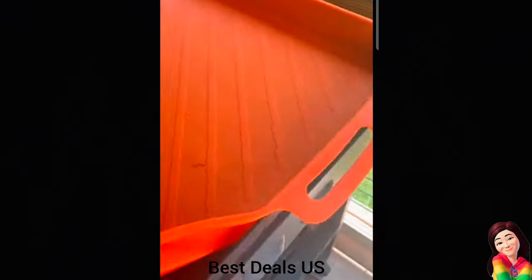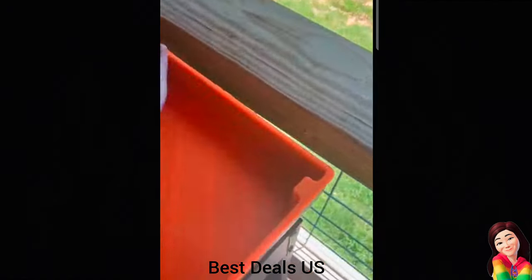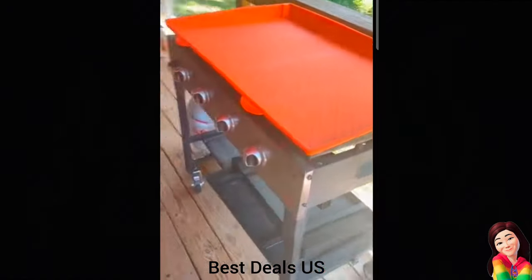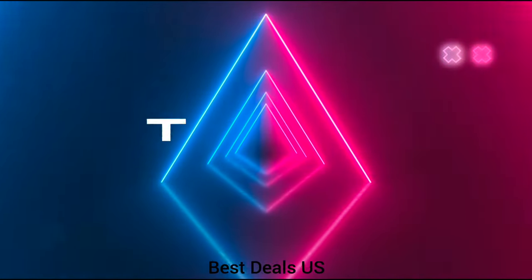7. Silicone Griddle Mat — offering robust protection and ensuring a long-lasting safeguard for 36-inch Blackstone griddle tops. Product link is given in the seventh link.